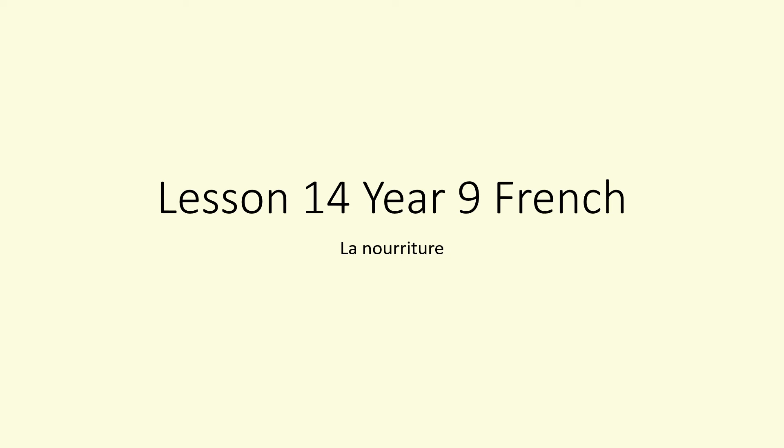Bonjour Year 9, welcome to lesson 14 and your final lesson of this half term before the break which you've all deserved. You've worked so hard with this new format of lesson and I've seen some absolutely fantastic work — you should be really proud.